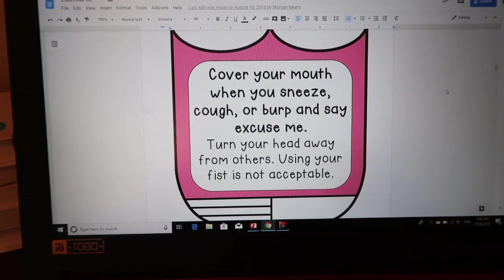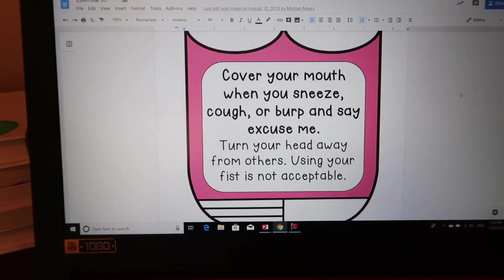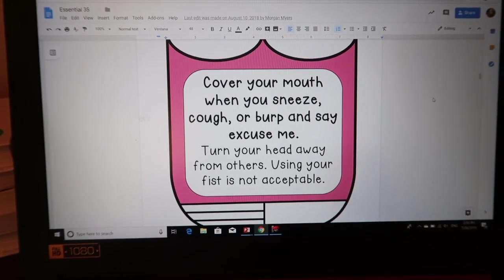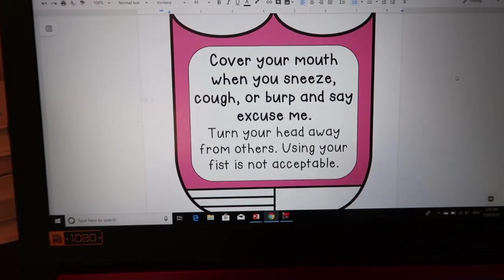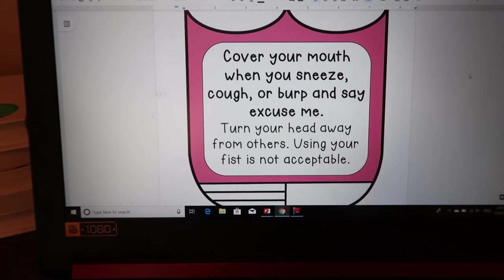The next one: cover your mouth when you sneeze, cough, or burp, and say excuse me. If you are an elementary school teacher, you are very familiar with this — how many times have you been sneezed on? Teaching them manners and covering your mouth is something I think we could all agree is important.